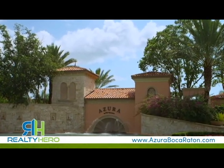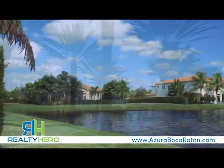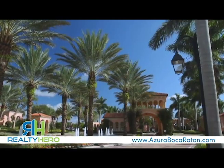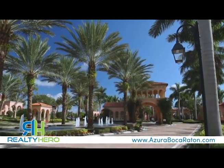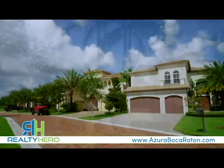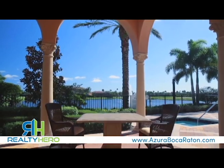Welcome to Azura, an intimate, gated Toll Brothers community featuring lakefront home sites and state-of-the-art amenities. Within the gates of Azura, you'll find an exclusive community unsurpassed by any other in the area. With just 92 home sites, Azura is an intimate haven for you and your family.